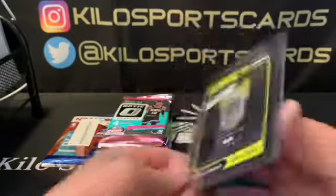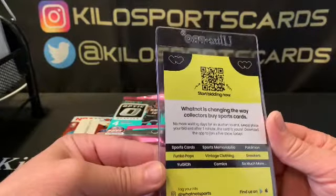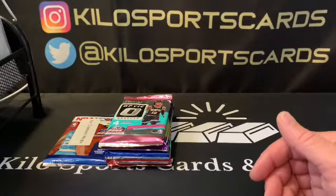Here is our Whatnot advertisement. I actually applied to be a box breaker on Whatnot, but I think it takes a while, so who knows when I'll hear back.